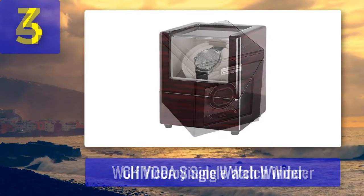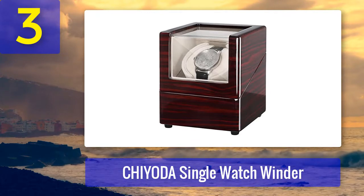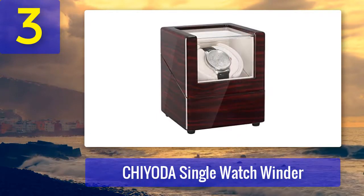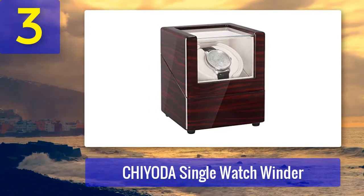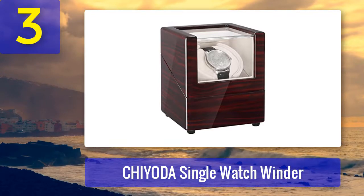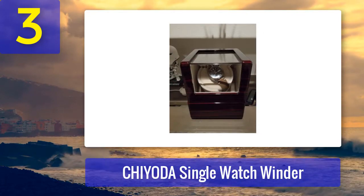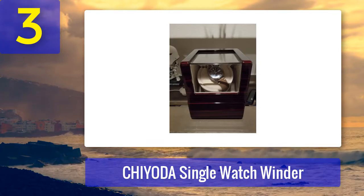Coming in at number 3: Chiota Single Watch Winder. With a large pillow that can hold even oversized watches and settings to determine turn direction and turns per day, it is great for any kind of watch you may have. This product is installed with a super quiet Japanese Mabuchi motor, a powerful motor known for its silent operation, making it suitable for use in the bedroom. The plexiglass window allows for easy viewing of your watch so you know whether or not it is done turning.